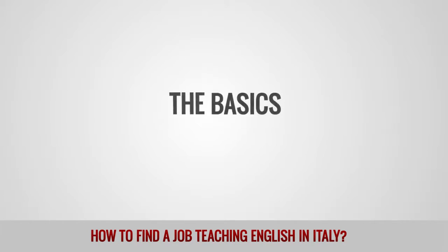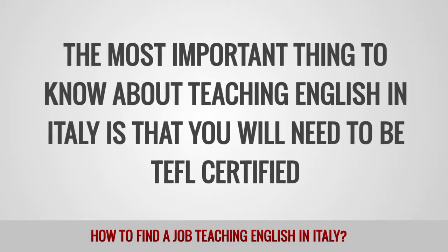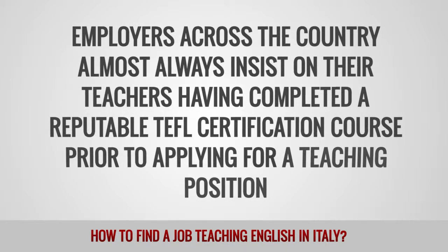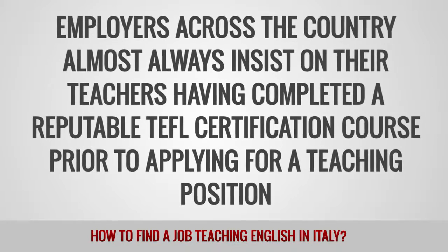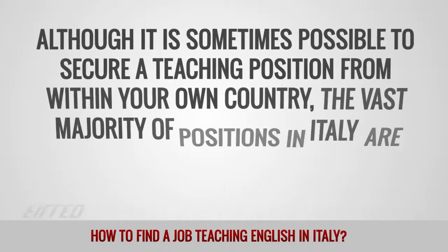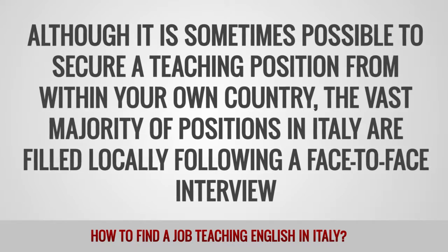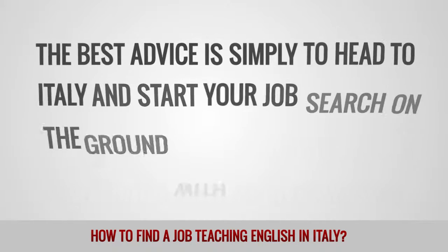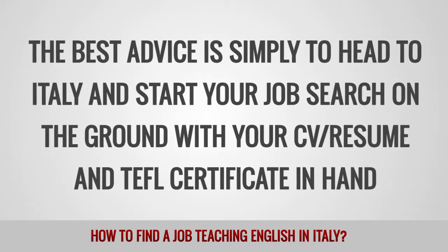The basics. The most important thing to know about teaching English in Italy is that you will need to be TEFL certified. Employers across the country almost always insist on their teachers having completed a reputable TEFL certification course prior to applying for a teaching position. Although it is sometimes possible to secure a teaching position from within your own country, the vast majority of positions in Italy are filled locally following a face-to-face interview. The best advice is simply to head to Italy and start your job search on the ground with your CV, resume, and TEFL certificate in hand.